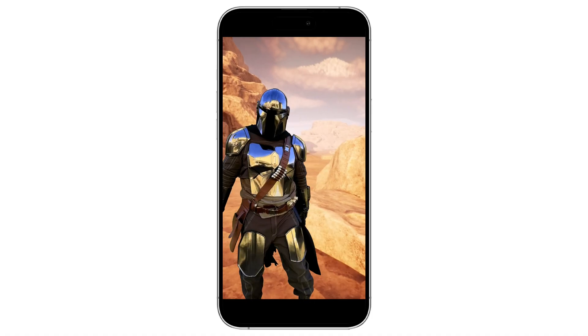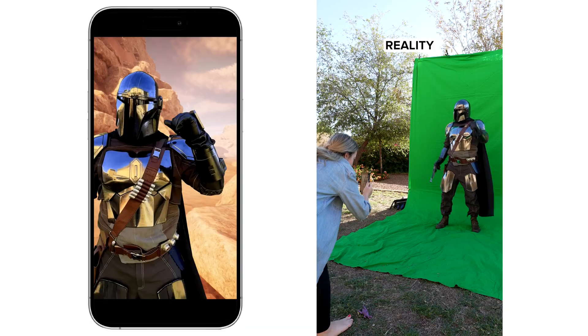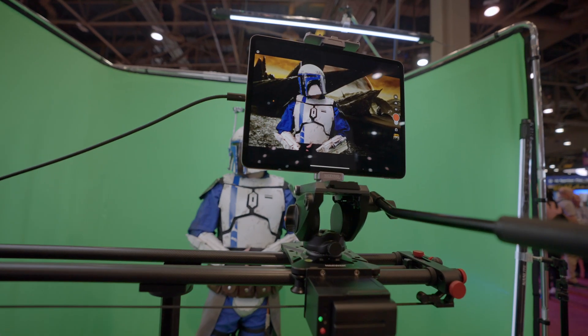It's now possible to do virtual production 100% on your iPhone or iPad, just like they did in The Mandalorian, all in real time. But this is all that you need. You don't need any other expensive tech.